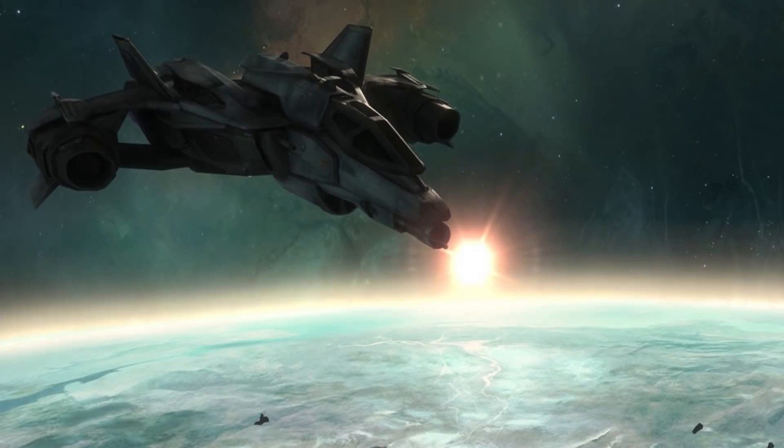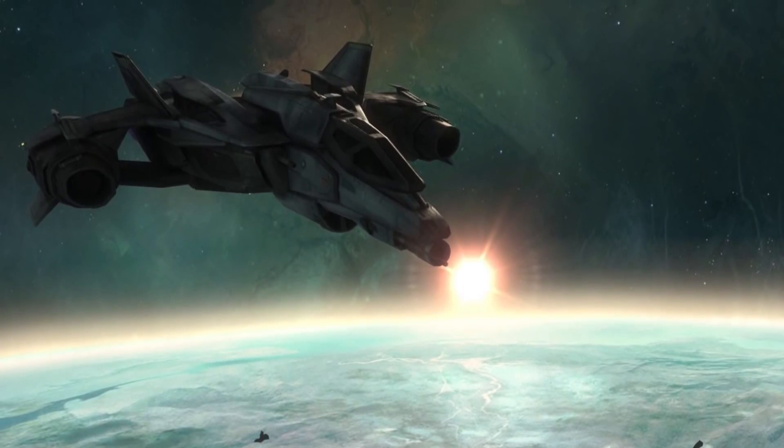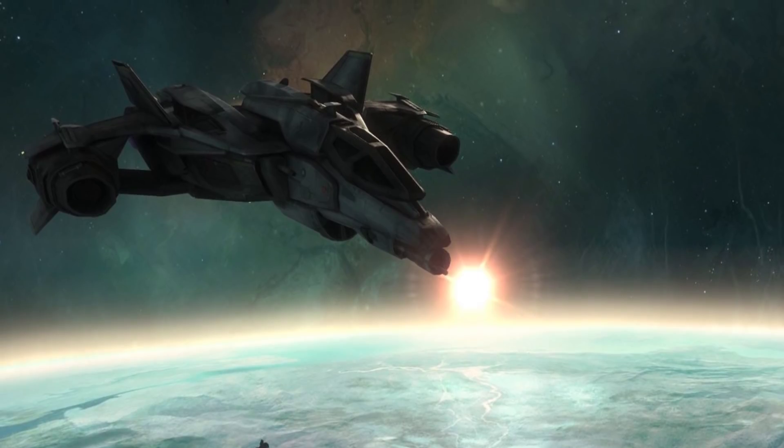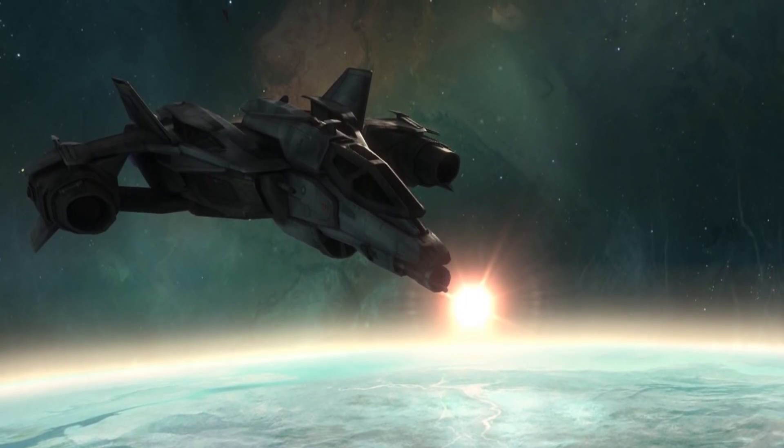Representing one of the most significant military innovations of the Human Covenant War, the YSS-1000 Sabre Planetary Defense Fighter was designed as part of a highly classified Inner Colony Experimental Defense Program.